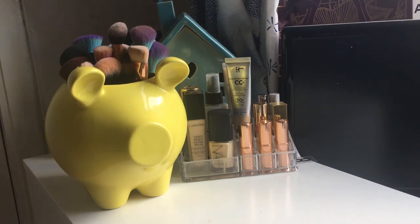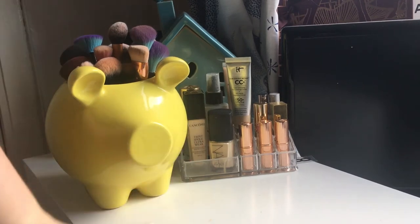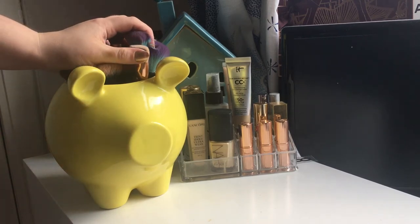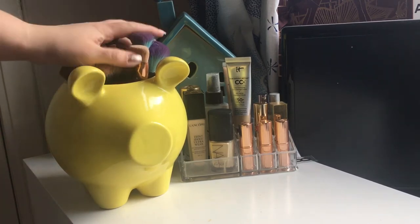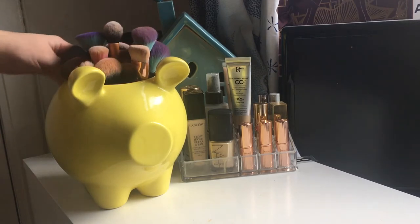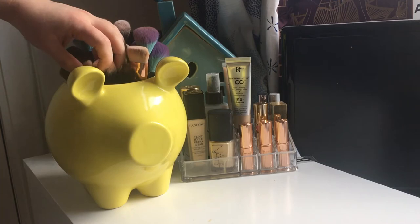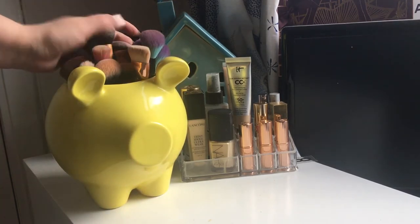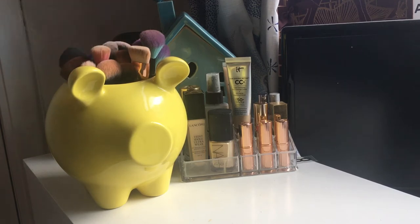Welcome to my makeup collection. We're going to start at the top of my Alex drawers and work our way down through them. On top sits my lovely pig, which is from Next. I get so many questions about this — it is actually a utensil holder, not designed for makeup, so I've had to put things in the bottom of it to make it sit properly. But it's worth the effort because I love the way it looks.